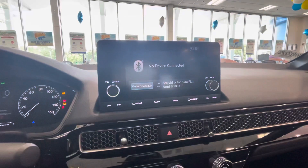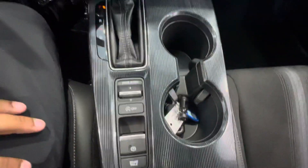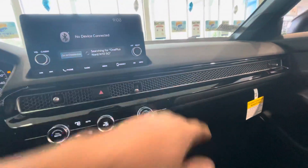CarPlay and Android Auto is equipped in these vehicles. Right over here we have the driving mode and electronic e-brake as well. Super nice. Got the honeycomb grill right here.